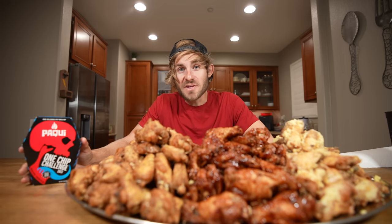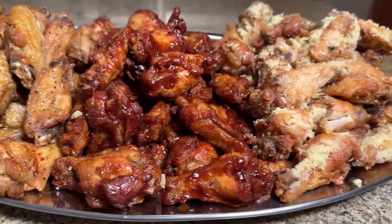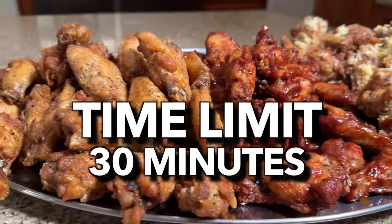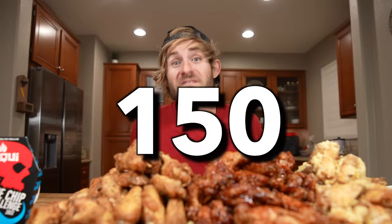Everyone, I have a massive pile of chicken wings on my table right now. I also have the world's hottest chip on my table right now. In this week's food challenge, I'm gonna be giving myself a 30-minute time limit to take down all of these wings — all 150 of them.